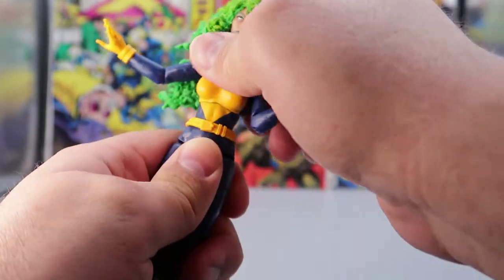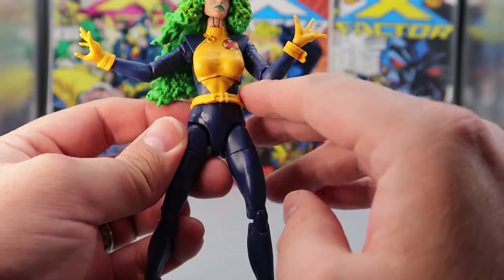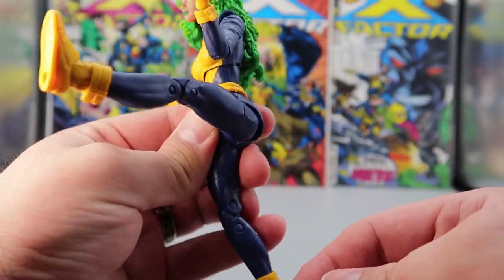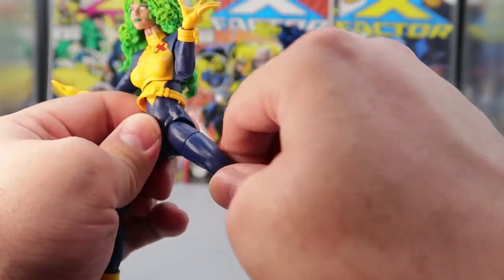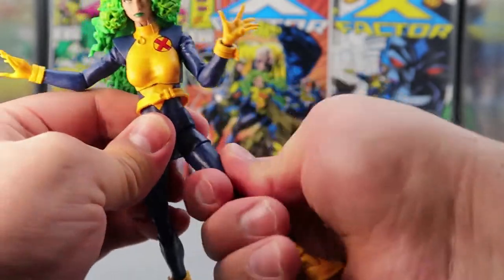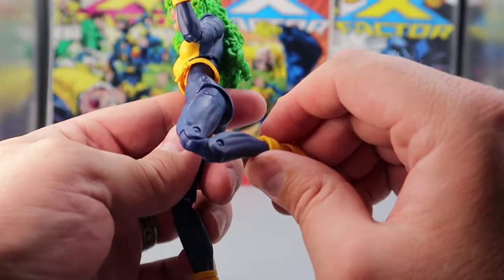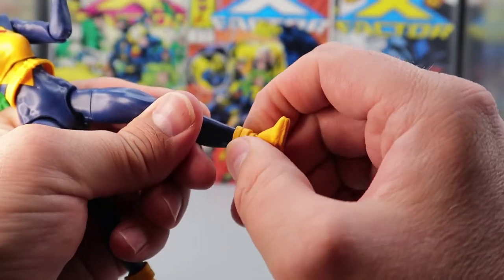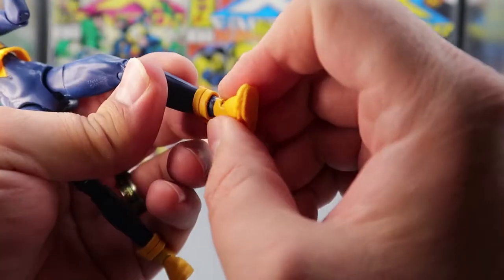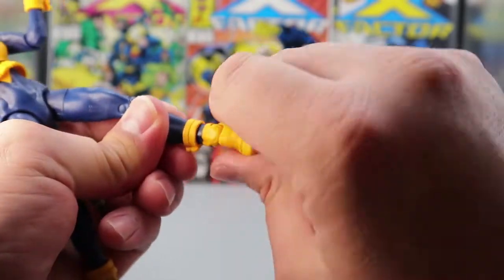Coming down to the legs — legs go up a long way, she has some good kicking in her. They go back just a hair because the butt gets in the way, and they can go out to the side a little bit. She does have a thigh rotation that goes all the way around 360 degrees, and she has a double knee bend which is really nice — you get a lot of motion there. The boot is a single piece that can go around. She doesn't have a boot cut. But she does have foot articulation where the foot goes up and down, and it can go all the way around on a rocker hinge.